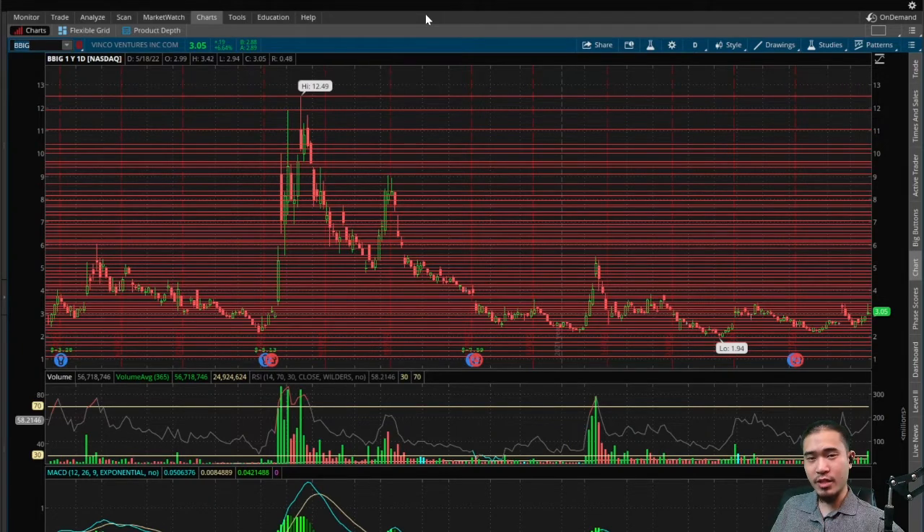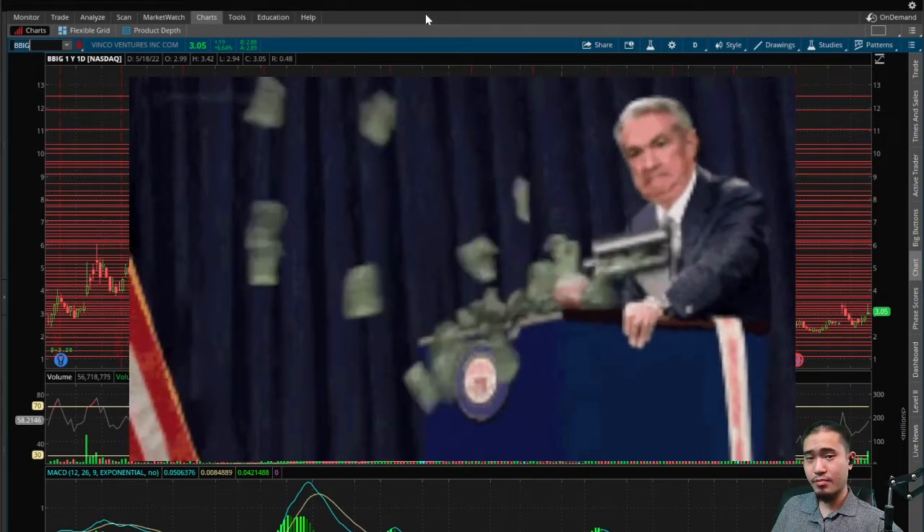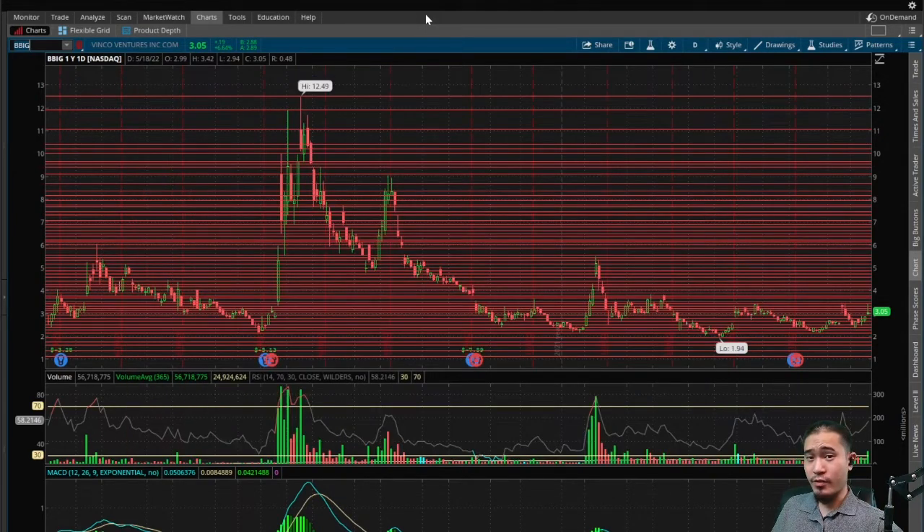Here is BBIG Vinco Ventures — this finishes at $3.05 today, that is up 6.64%, but here in the aftermarket it's pulling back all the way down to $2.90, giving back pretty much all the gains for today. This did make top 10 on StockTwits today — I believe it was number three, had about 8,000 mentions, so we're going to analyze it.